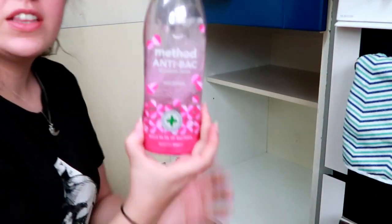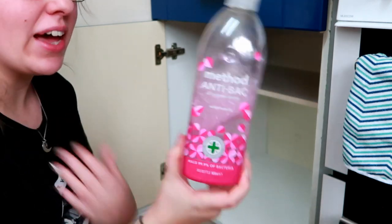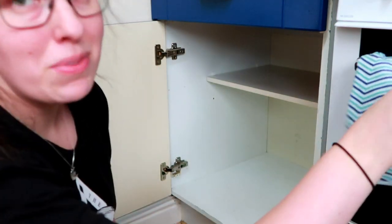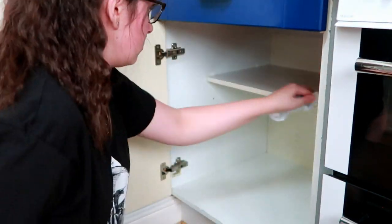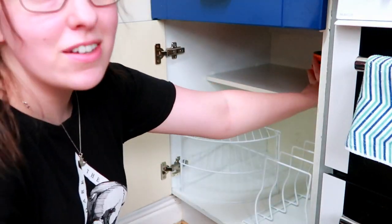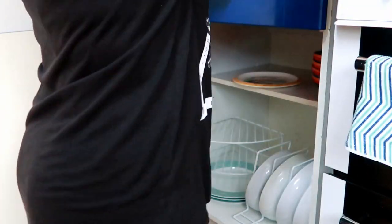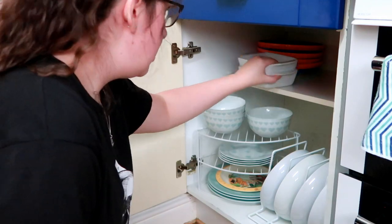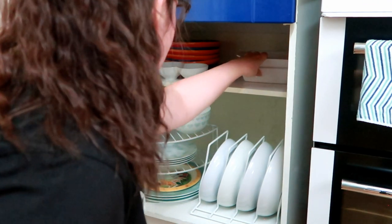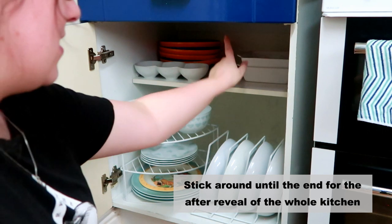I'm just using the Method Wild Rhubarb anti-bac. This is what I use all over the house so I don't end up with 101 different cleaning products when they essentially all do the same thing. Already we actually have space — and a good amount of space as well — so I am very happy with that. What I might do, once we get into that cupboard with all the pots and pans, is put some of the roasting dishes in here.